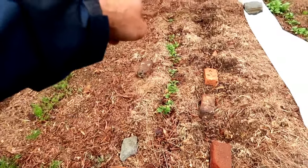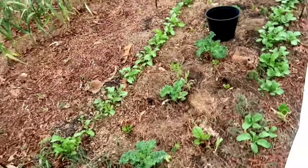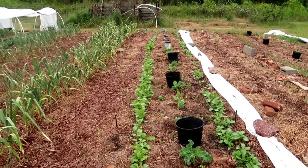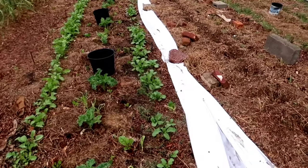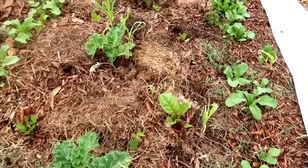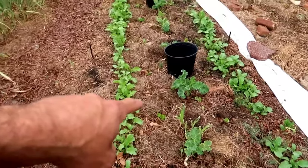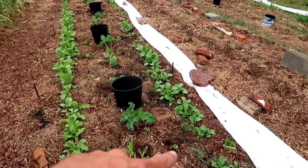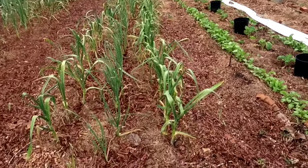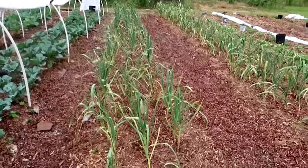Here we have a few radishes and some beets down at the end. The next row is looking quite well — these are cool-loving plants. Here we have a beautiful row of radishes on one side and another row of radishes on the other side. And right down here we have a whole bed of nothing but garlic. Right beside it is the same thing — garlic. As you can tell, we like garlic.